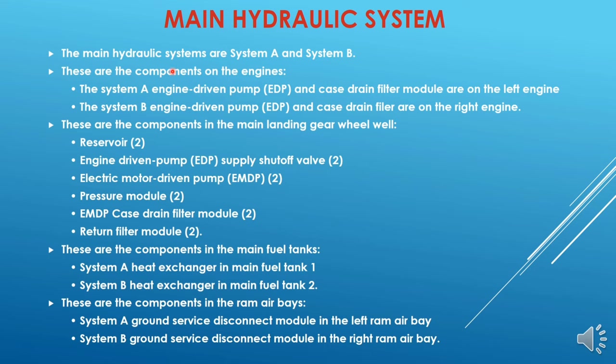The main hydraulic system consists of system A and system B. These are the components on the engines: system A engine driven pump on the left engine and system B engine driven pump on the right engine, along with their case drain filter modules.